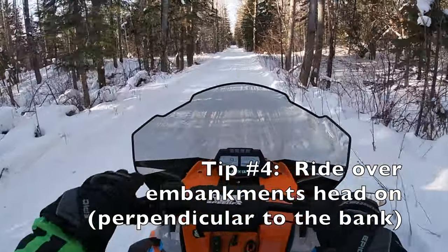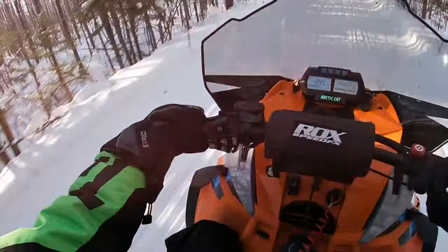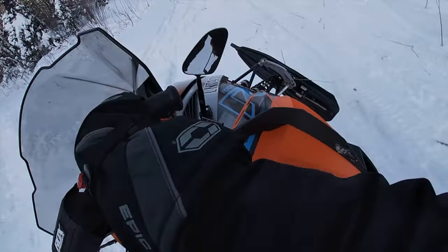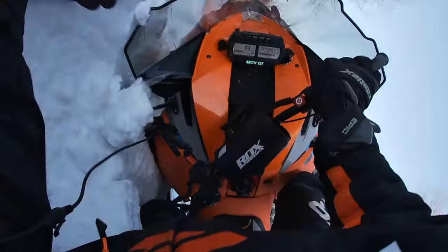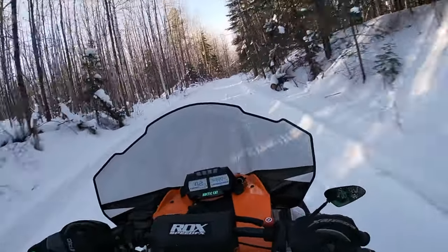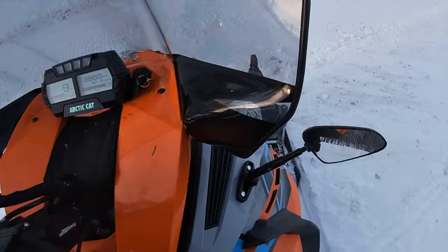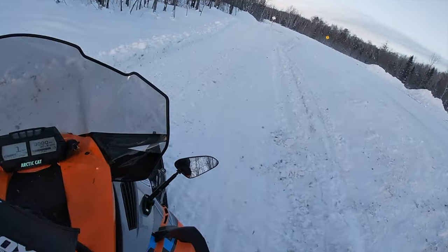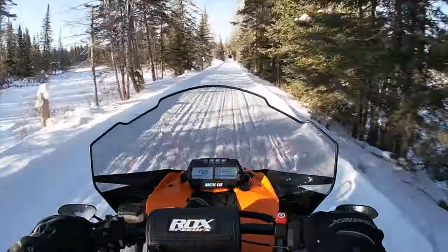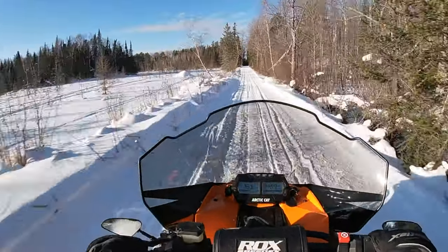Tip number four: always take embankments head-on. I've mentioned this a couple of times in other videos. Here's video of me making that mistake just this season, just a few weeks ago. You think it won't tip over on you because these machines are so stable — that's not true. Here's a video showing you the correct way to do it. Compare that to how I did it in the previous clip. Take embankments head-on — that's tip number four.